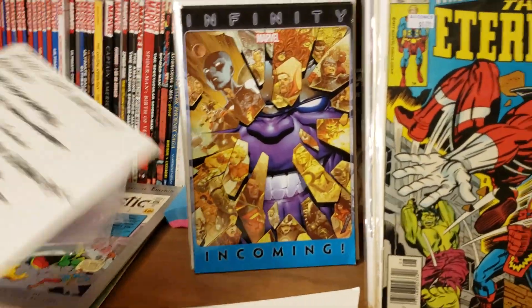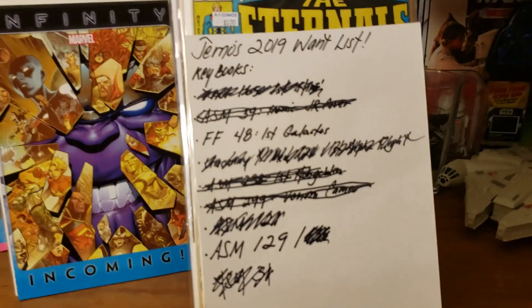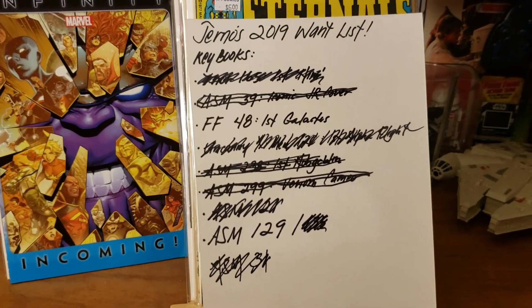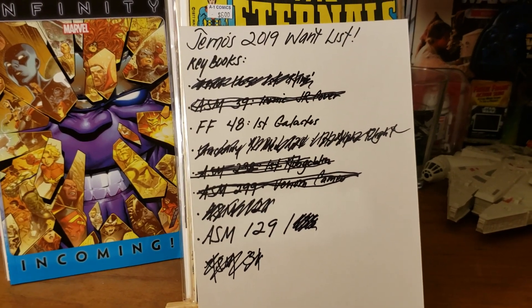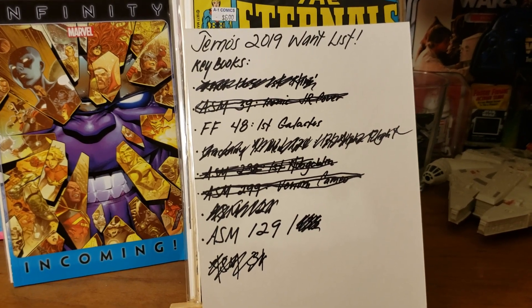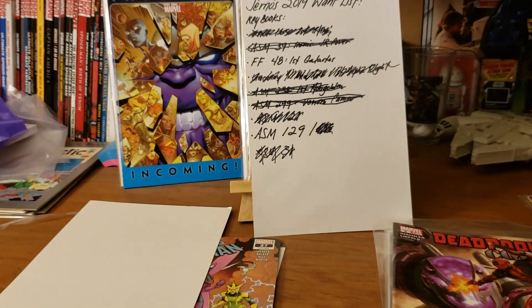My 2019 want list — earlier in the year I grabbed some keys and knocked those off my list, but I've only done a few hauls since then. It's been pretty dry, and for my channel I've mainly been doing movie-related stuff. So I'm glad I got a little something today to come out and show you guys.